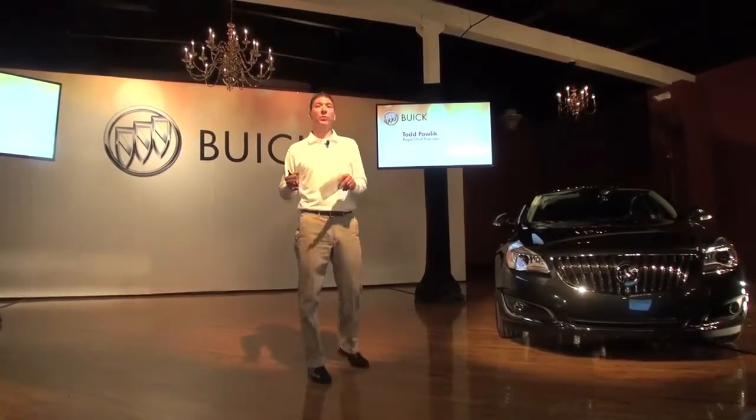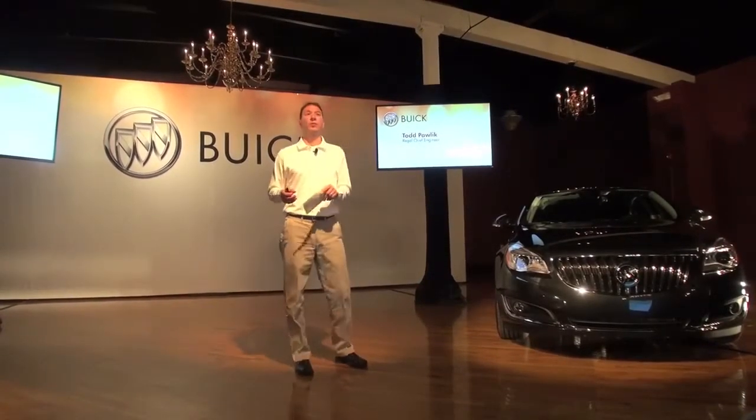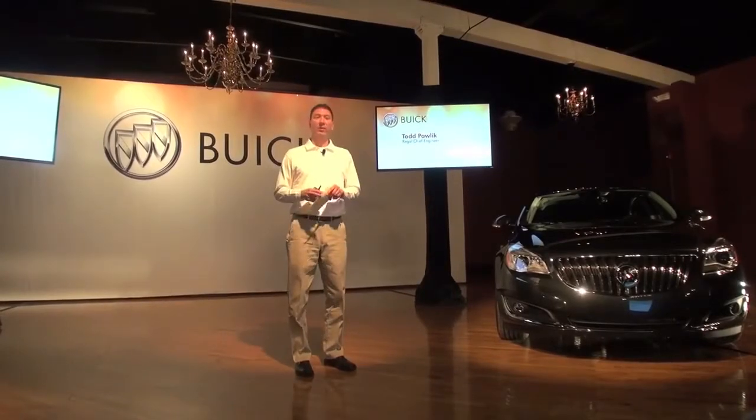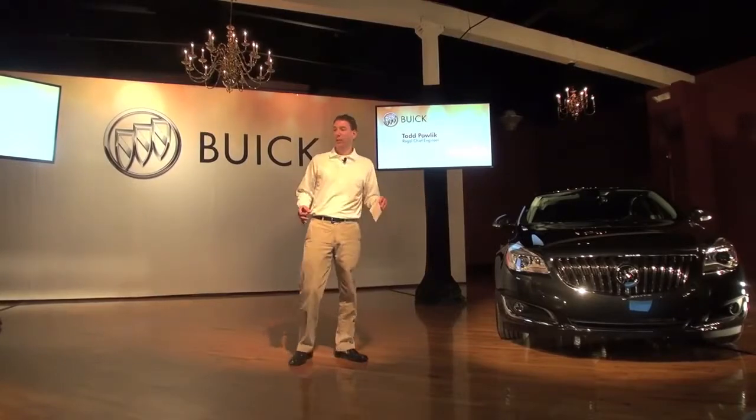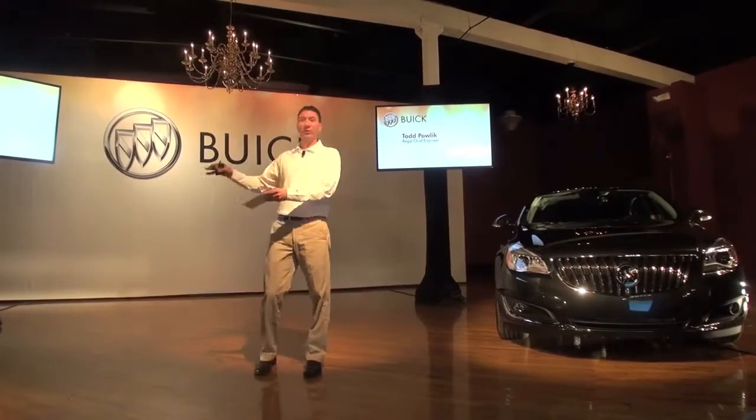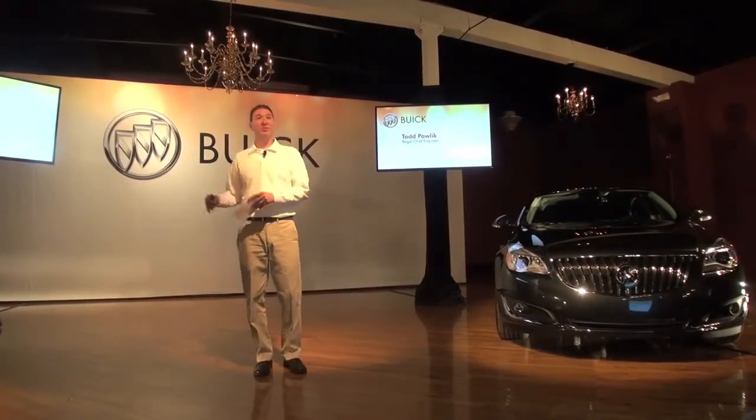What I'm going to do is lead you through what's new for the 2014 Regal — the athlete of the Buick family. I'm going to do it a little differently: I'll talk first about the Regal, and then go through what's unique about the Regal GS — I'm going to call it the GS just to save some words.